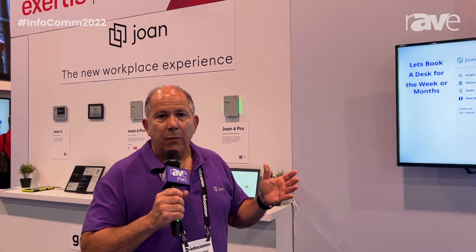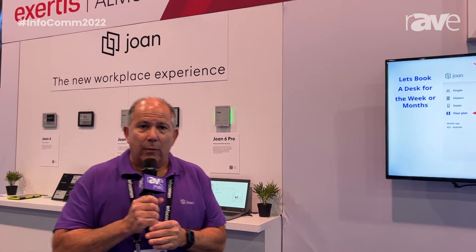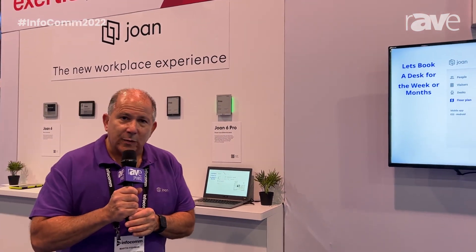We're pleased to be here as part of our Xertis-Almo relationship. For more information, please visit Xertis-Almo.com. I'm Martin Fishman with Joan.